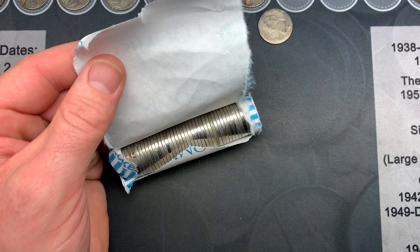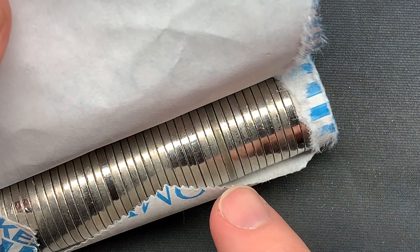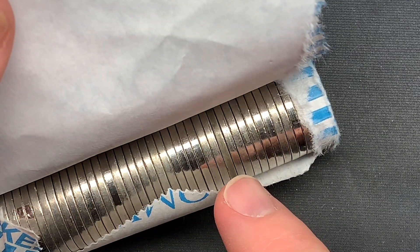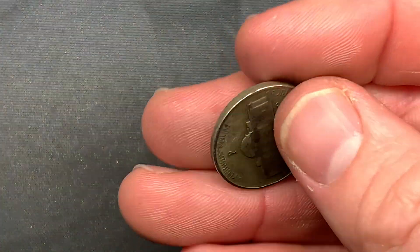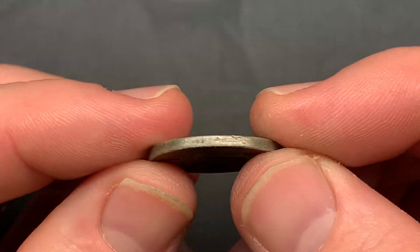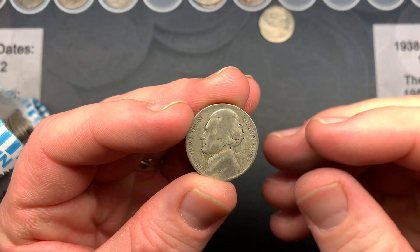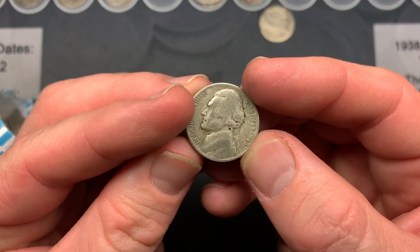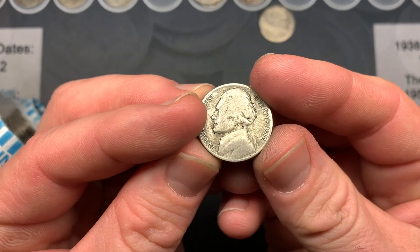Working on roll number 24 and it looks like I may have a war nickel — look at that right there, it has that greenish look to it. Let's see what it is... and it is! It's a Philadelphia. That is awesome. Love finding silver in the rolls. Two of them in one box too — that's only happened one other time.